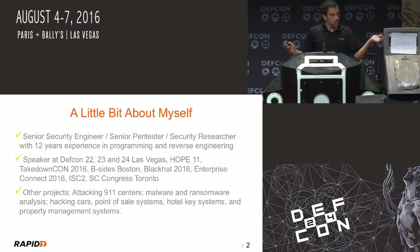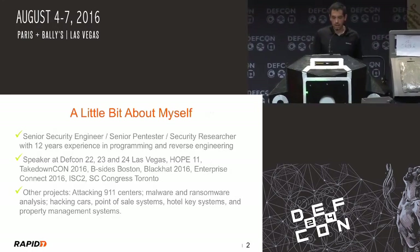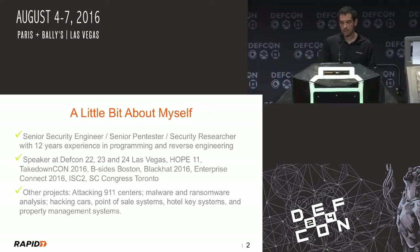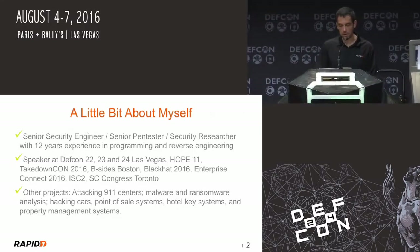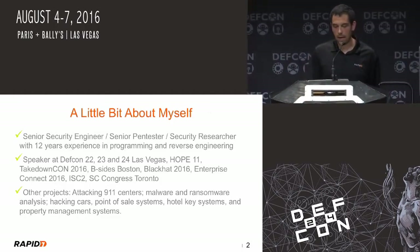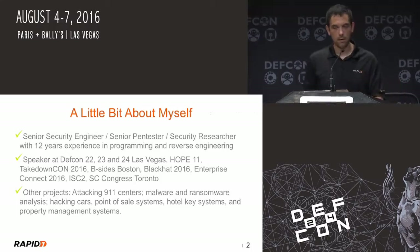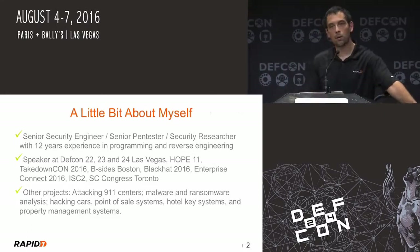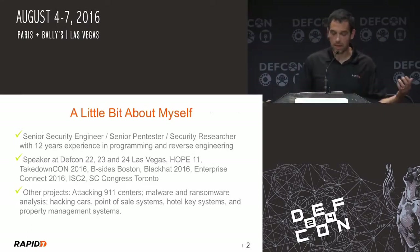I'm a senior engineer. Been doing pen testing for about 11 years. I speak a lot — spoke a lot at DEF CON. This is my third year in a row at DEF CON. I spoke at HOPE, Takedown CON, tons of other events. I did a lot of reverse engineering. I'm doing a talk later this week in the demo labs on some software that actually makes computers immune to ransomware. So I don't only do terrible things to ATMs — I also try to make protections too.